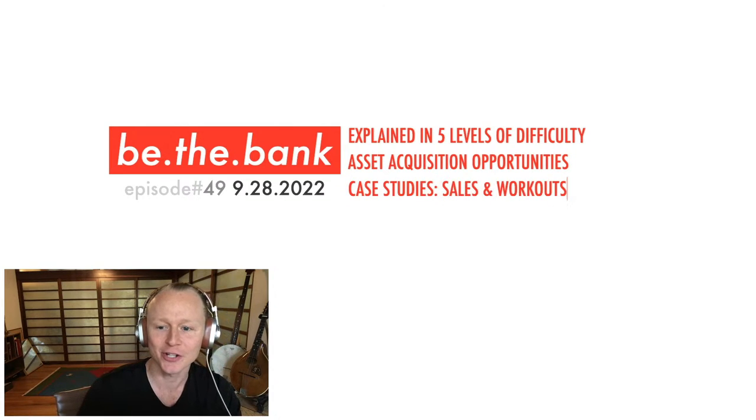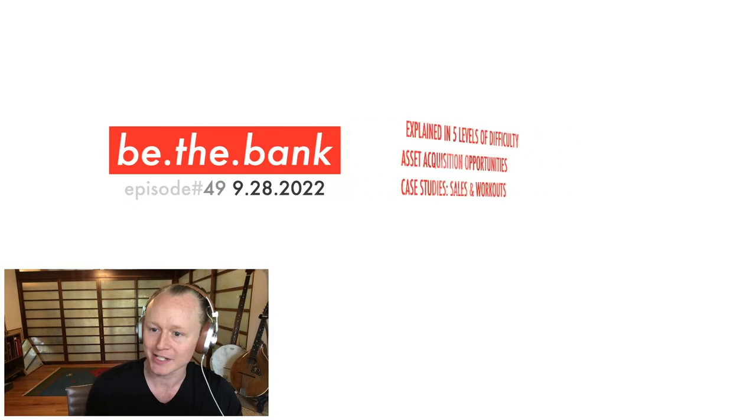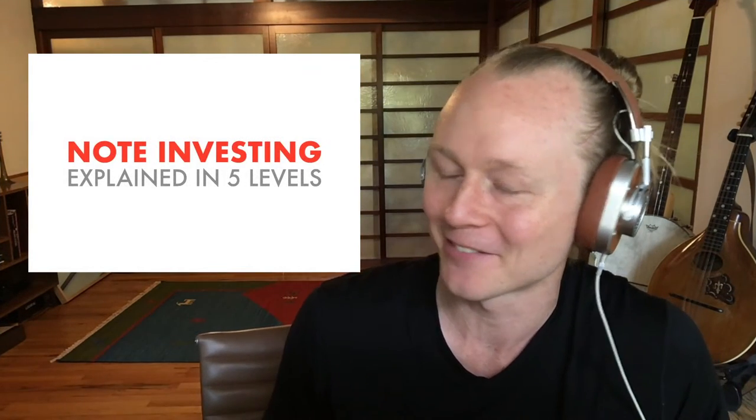This is episode number 49. You can watch this show anytime into the future — use the timestamp links at the bottom of the episode to skip to any section most relevant to you in your mortgage note journey. Today we'll start with explaining the industry in five levels of difficulty, then asset acquisition opportunities, case studies, and some sales and workouts.